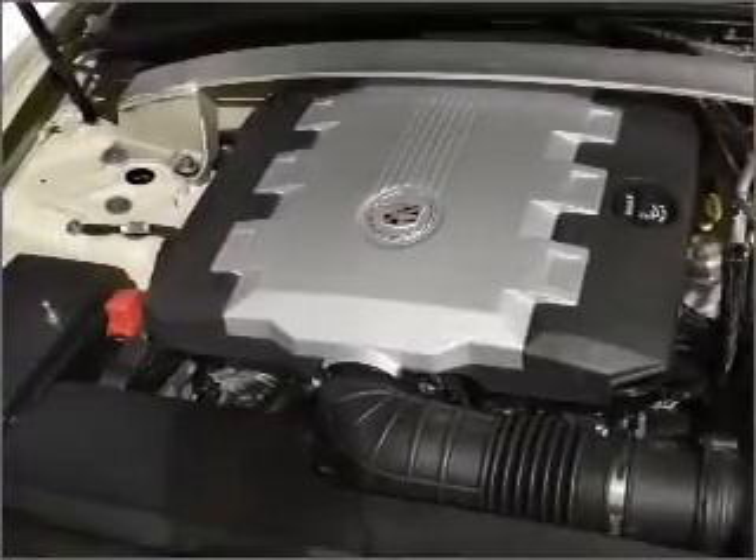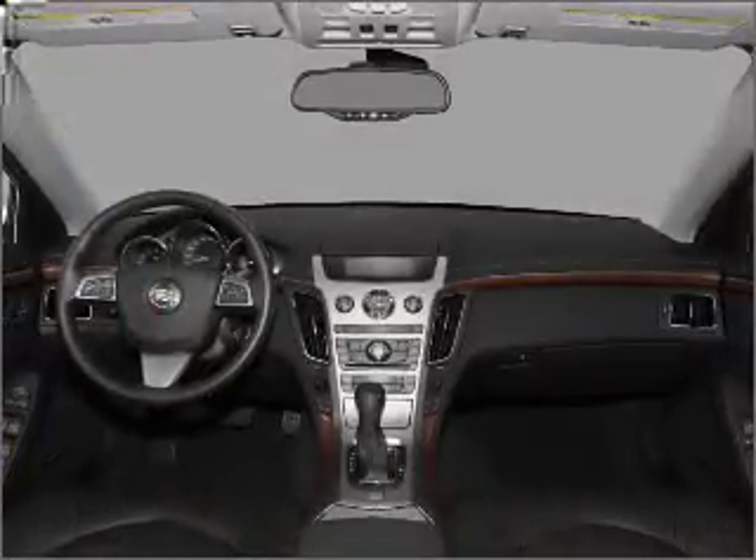Heated seats offer comfort in cold weather. Tailor the temperature to your preference and your passengers.